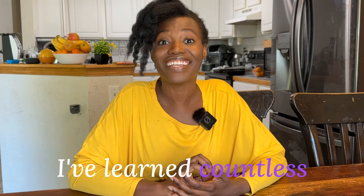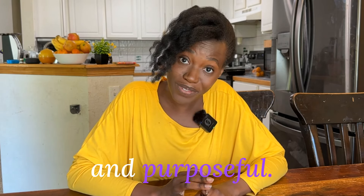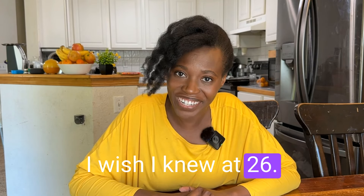Over the past 10 years, I've learned countless lessons that have made our homeschooling more peaceful, more productive, and purposeful. I wish I could go back to my 26-year-old self and tell them, but since I can't, I hope these can help you on your journey — from one homeschool mom to another. Here are 36 hacks that I know at 36 that I wish I knew at 26.